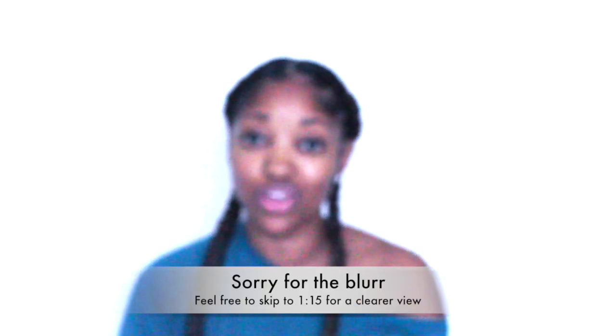Hey guys, welcome back to my channel. In this video I am going to show you another way to get glowing skin naturally, so if you are interested keep on watching. I'm creating this video because I did a video a few weeks back called 'How to Get Glowing Skin.'